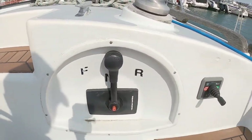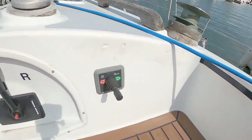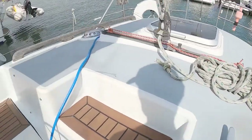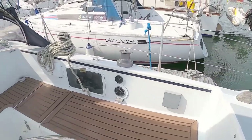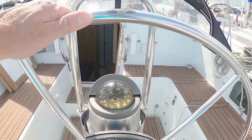Over here there's the throttle and a recent addition of a bow thruster, which is always useful. Quite a nice little seat here, so you can sit yourself down at the wheel and put the compass in front of you.